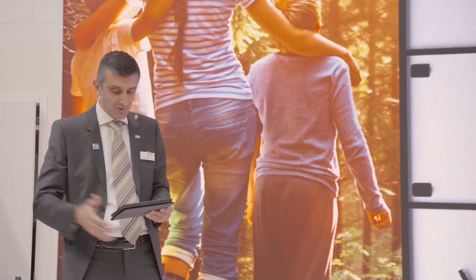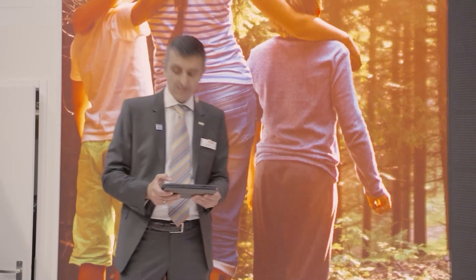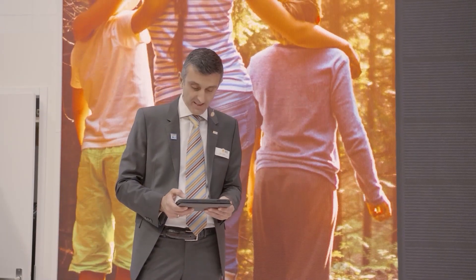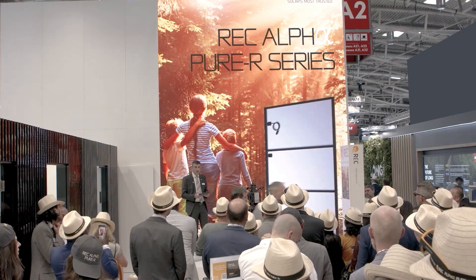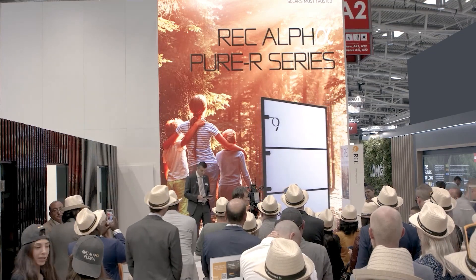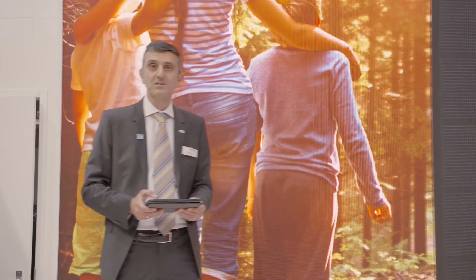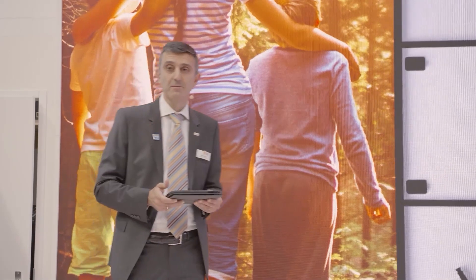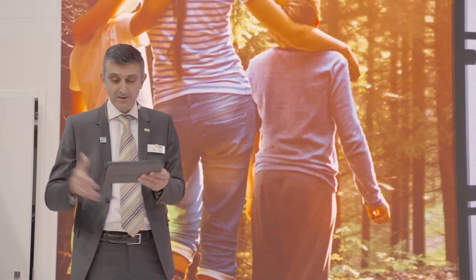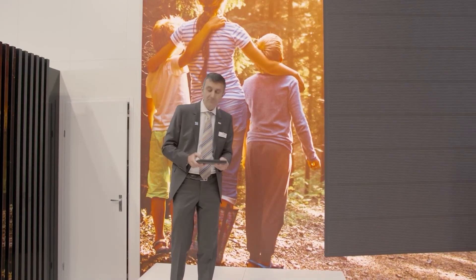It builds on the best REC has done over the last 25 years. It has a world-class temperature coefficient, excellent loading spec with 7,000 Pascal snow load. In terms of warranty, it promises at least 92% of power in year 25, and it is eligible for the comprehensive REC ProTrust warranty package. The REC Alpha Pure R is lead-free and RoHS compliant. REC is doubling its production capacity of its Alpha lineup — going from 600 megawatt a year to 1.2 gigawatt a year, starting this August.